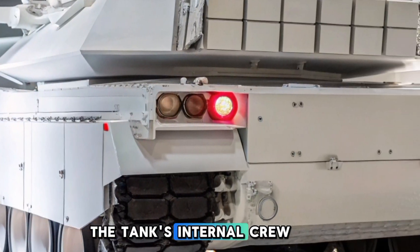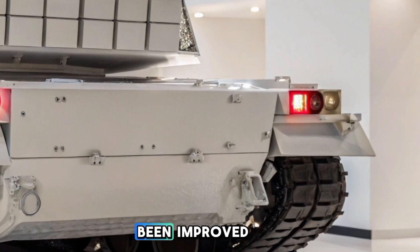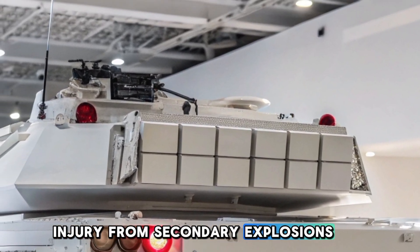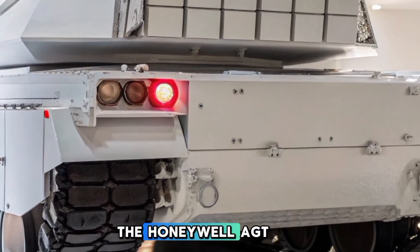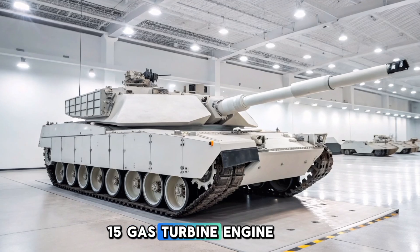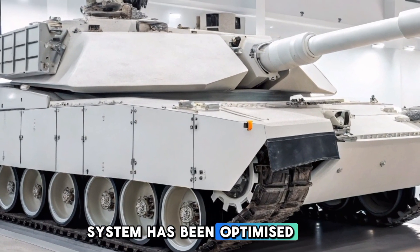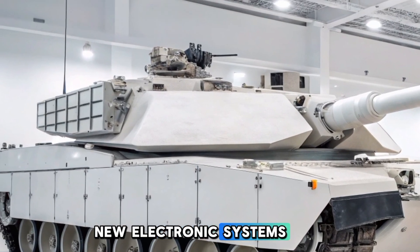The tank's internal crew protection systems have also been improved, reducing the risk of injury from secondary explosions or ammunition cook-off. The Honeywell AGT-1500 gas turbine engine remains the power source, but the power distribution system has been optimized to support the new electronic systems.